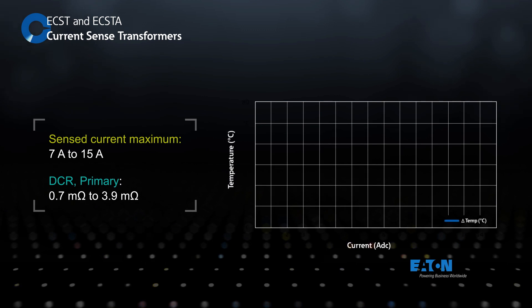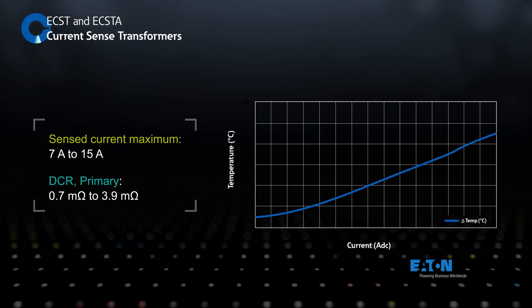The current sense transformers are offered with a maximum sensed current rating from 7 to 15 amps. They offer low DC resistance on the primary side to minimize power dissipation and ensure maximum power delivery to the load, with primary side DCR as low as 0.7 milliohms.